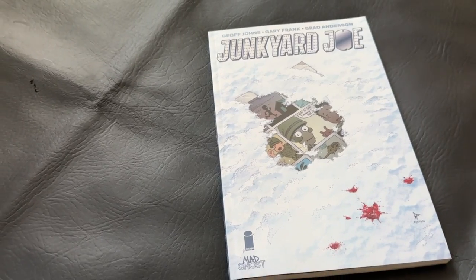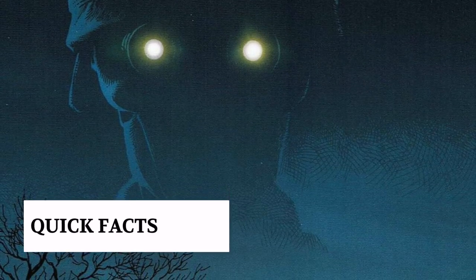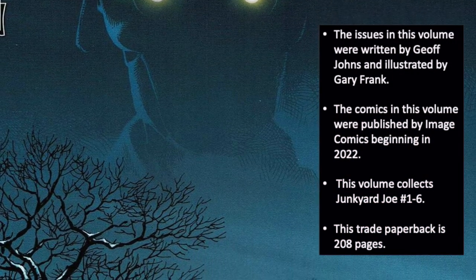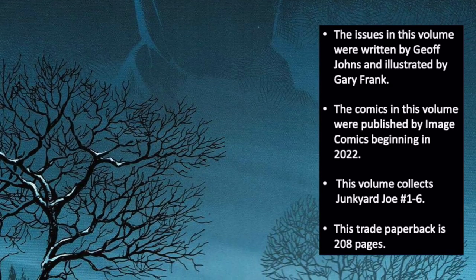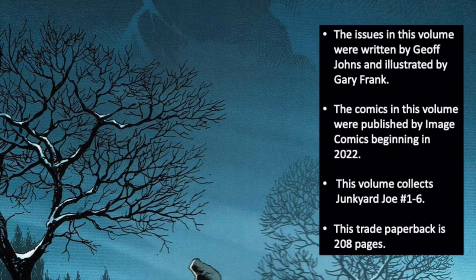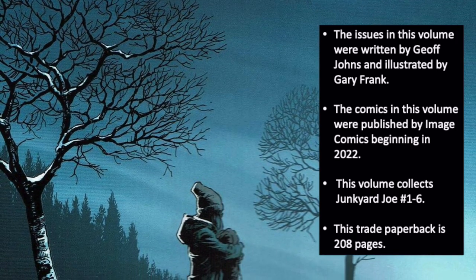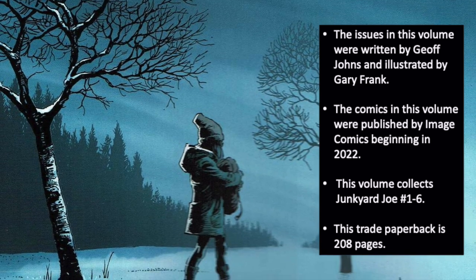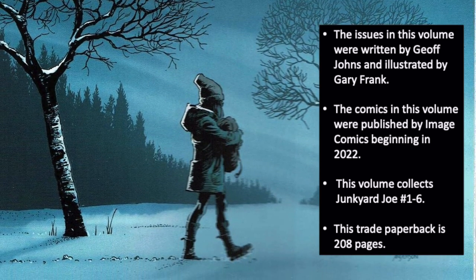Now let's get started with today's review. Some quick facts about today's collection: the issues were written by Geoff Johns and illustrated by Gary Frank. The comics were published by Image Comics beginning in 2022. The volume collects Junkyard Joe issues 1 through 6, and this standard-sized trade paperback collection comes in at 208 pages.